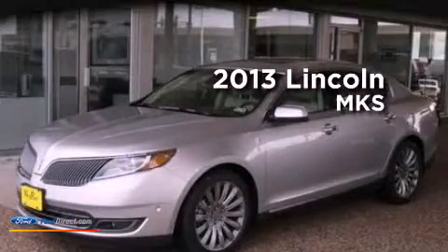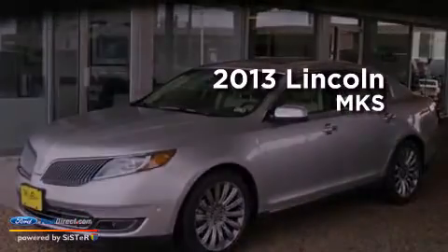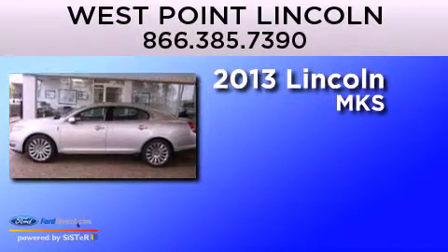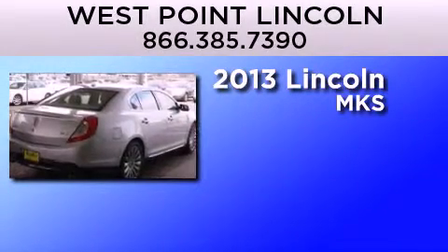This is a brand-new 2013 Lincoln MKS. It features a 3.7-liter six-cylinder engine and an automatic transmission.